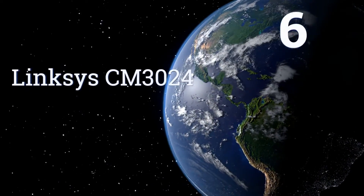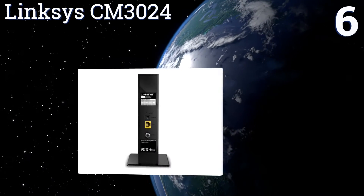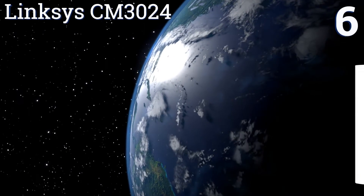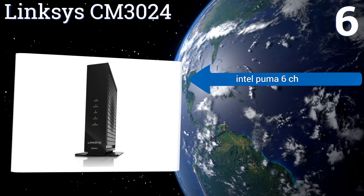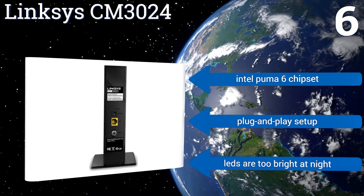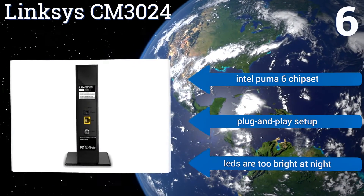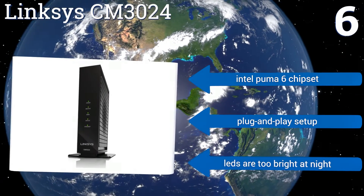Coming in at number six, while it may not have its own built-in Wi-Fi router, the Linksys CM3024 reliably reaches speeds of up to 960 megabits per second. Partnered with a top-tier wireless transmission unit, its 24 downstream channels will coordinate to provide excellent service. It features an Intel Puma 6 chipset and a plug-and-play setup; however, the LEDs are too bright at night.